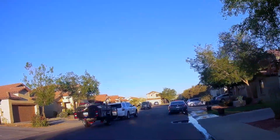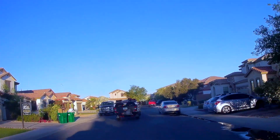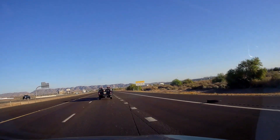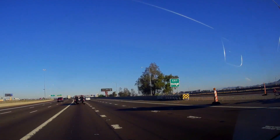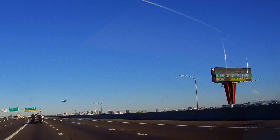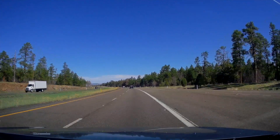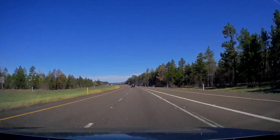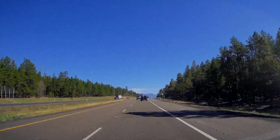We're heading up to the Grand Canyon, and I'm following my sister and her husband. We're going right by the Phoenix Airport — if you look carefully, you can see an airplane coming in to land. As we climbed higher in elevation, the evergreen trees increased, and that was a good indication that we were getting close to Flagstaff.